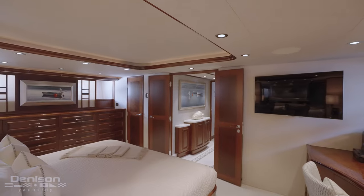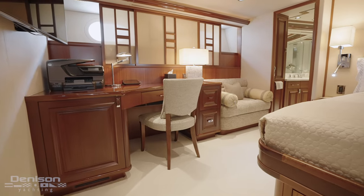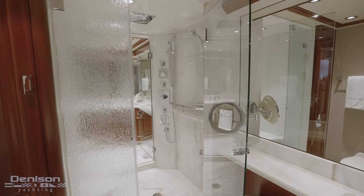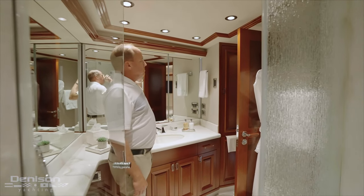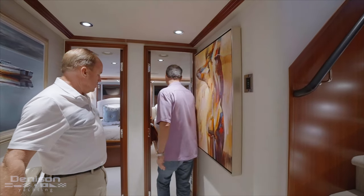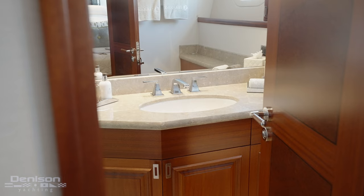You enter and see a gigantic California king-size bed, and to port you have an office area — nice if you really need to get some work done. Heading forward to the master bathroom, you enter the exquisite master bath with his and hers sinks and a shower stall that is very, very big. On the starboard side, there's all white marble which really complements the mahogany trim. Aft, you've got two guest staterooms — a beautiful double and a twin on starboard. They're basically mirror images of each other with ensuite heads featuring beautiful seagrass limestone that has shells and really complements all the cabinetry.